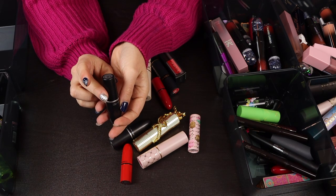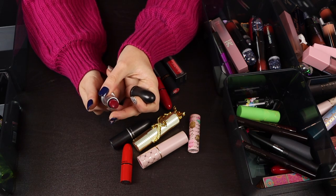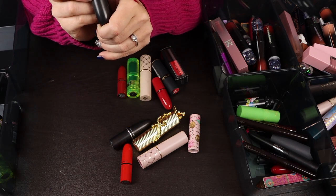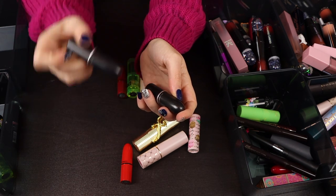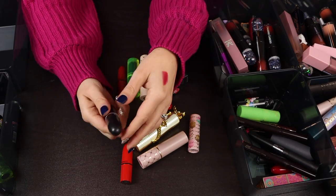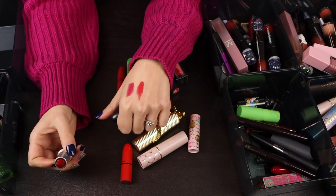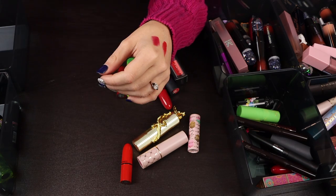I really like the MAC formula so I'm going to keep most of these. D for Danger is a pretty dark berry shade — I like this color but I don't use it very often. It's one of the matte lipsticks but I'm going to declutter it; I just don't really see myself using it much. I think this is the one red I'm going to keep — Russian Red from MAC. It's a beautiful color that wears really well on me and I don't need five different reds.